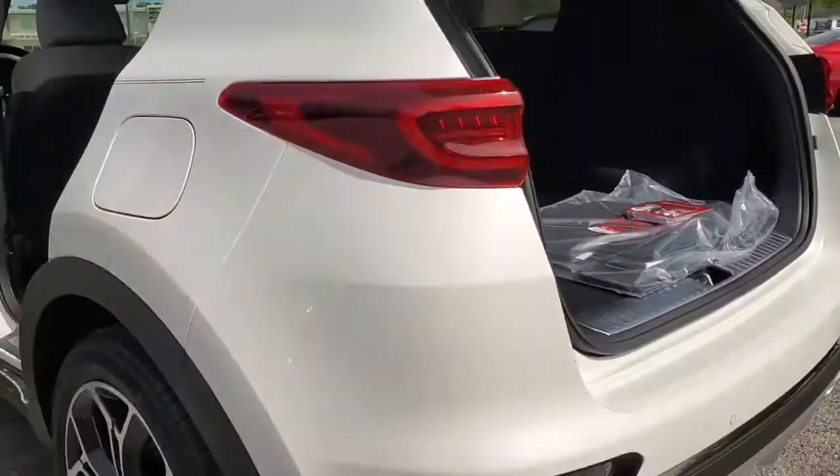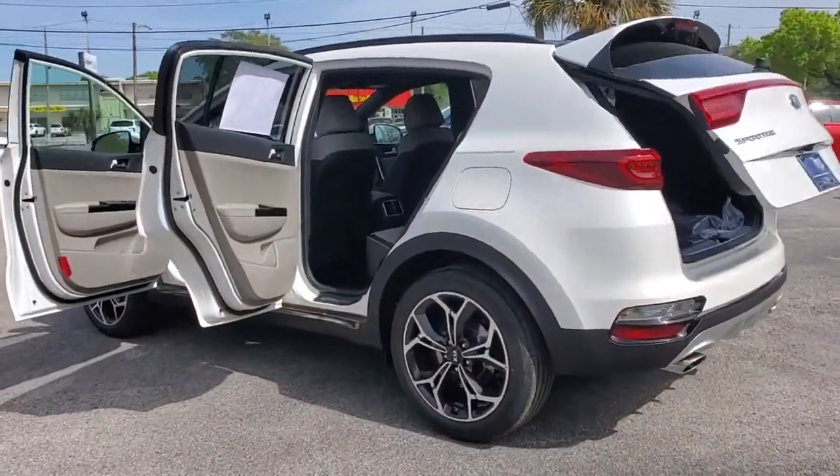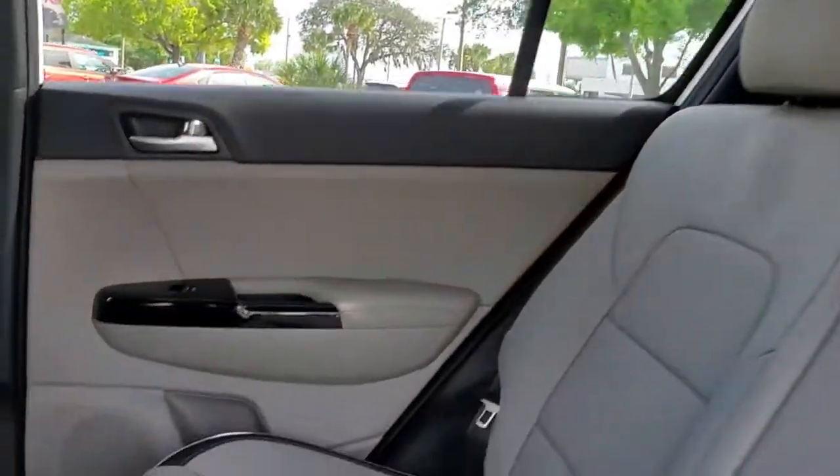The following are some of this vehicle's highlighted options: navigation system, power liftgate, electronic stability control, trip computer, power windows, bucket seats, wheel locks, four-wheel disc brakes, and power steering.